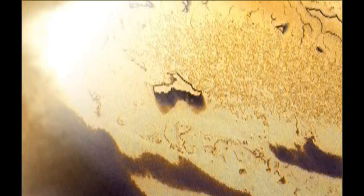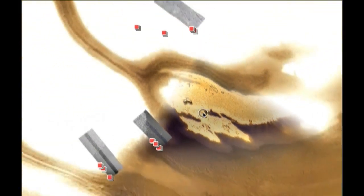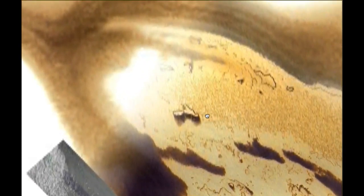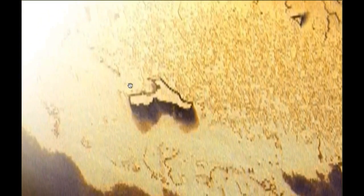Hello everyone, my name is Scott C. Waring of ufosightingsdaily.com and I discovered on Google Earth this unusual structure. It looks like a little castle, of course, with the walls and the right angles. You can see it as I zoom out — it's all blurry over here. Apparently they missed this one. It's towards the polar region. And as you move closer, you can see it looks like a castle-like structure or an extremely tall building.